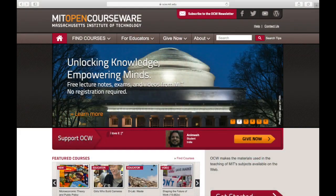Number six: MIT OpenCourseWare. MIT doesn't offer their courses to the public, but they do offer a lot of the course material through MIT OpenCourseWare, so you can actually use the same course material that MIT students are using. That's the cool thing about MIT OpenCourseWare, and it's also free.